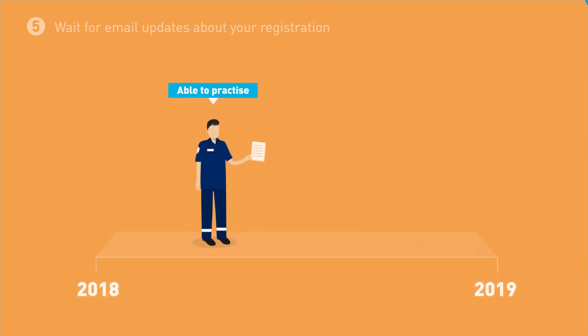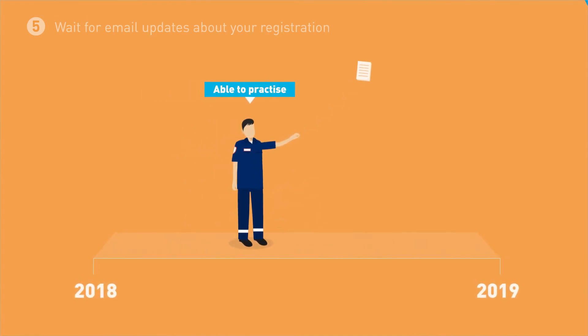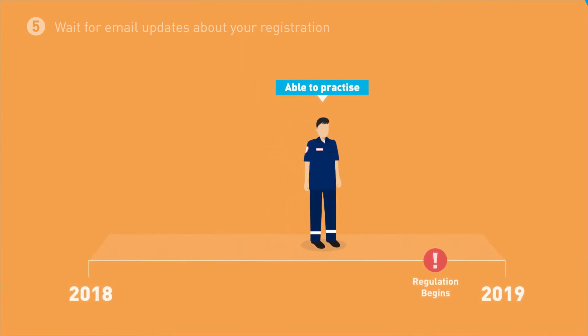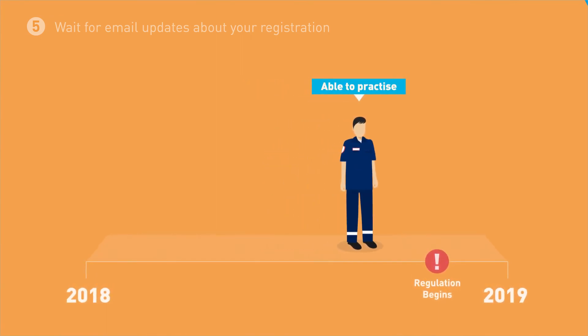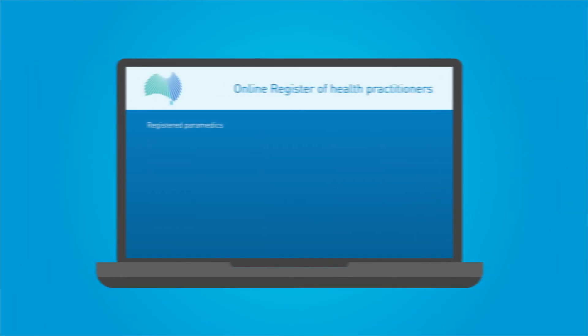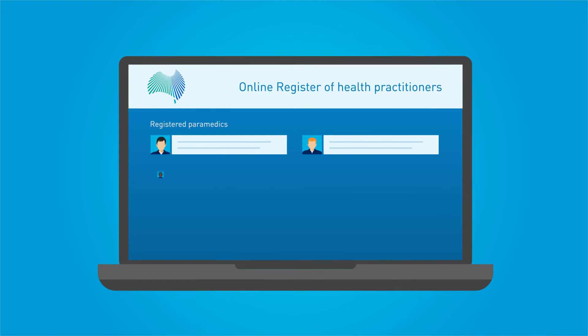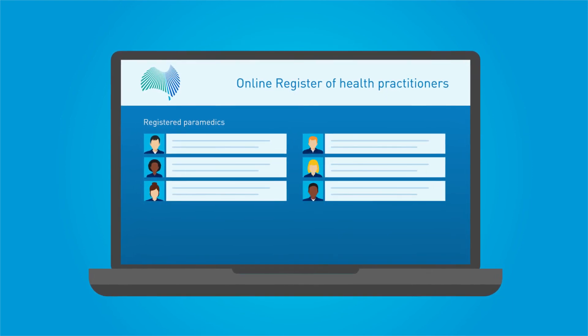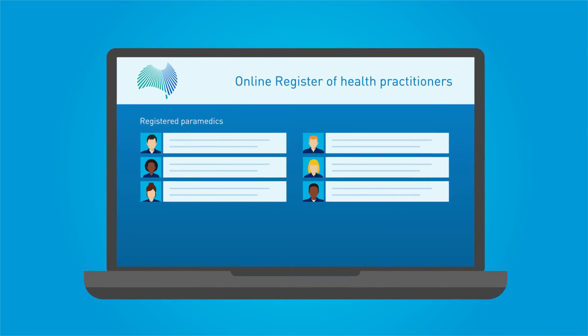While you should apply as early as you can, you can practice as a paramedic as long as your complete application is received by the time regulation begins in late 2018, even if the Board has not finalised your application yet. From the date regulation is live, registered paramedics will appear on the online register of practitioners so that employers and the public can see if a practitioner is registered.